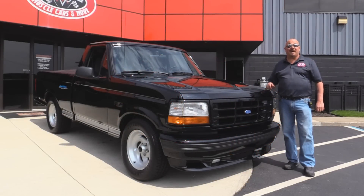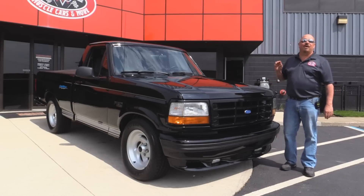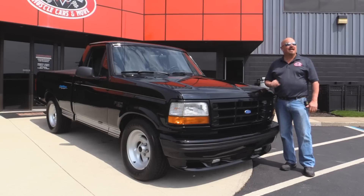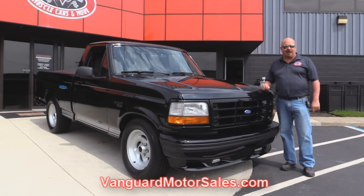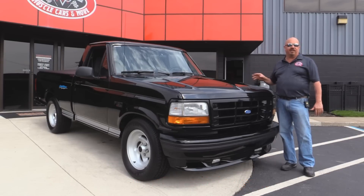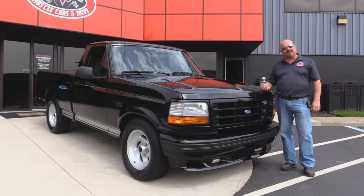Welcome back to Vanguard Motor Sales. I got a sweet one today — a 1993 Lightning with just a little bit more than 900 miles on it. You're gonna love checking this thing out. Go to our website at VanguardMotorSales.com. We're gonna put it up on the lift so you can see how beautiful the underside is, get under the hood and check out that 351, take a look at the interior. We're gonna show you everything so you can make a really good decision on your Lightning investment.